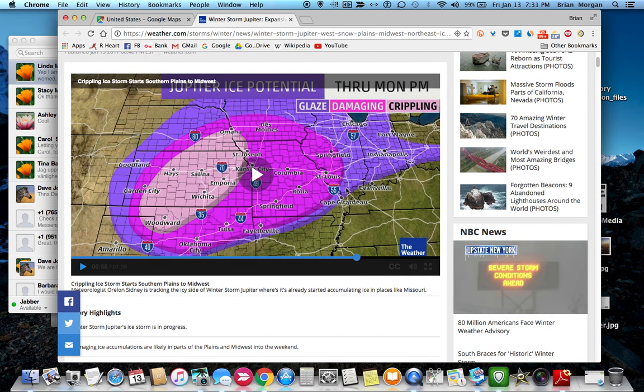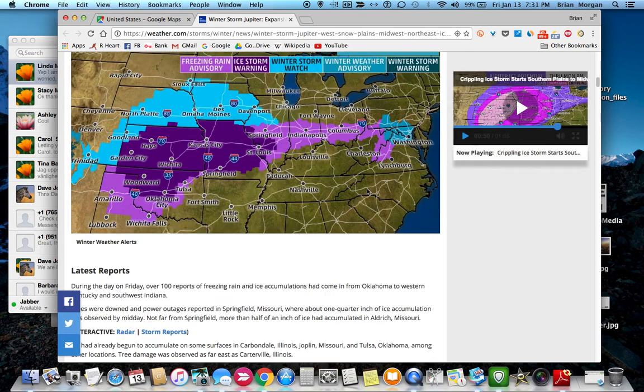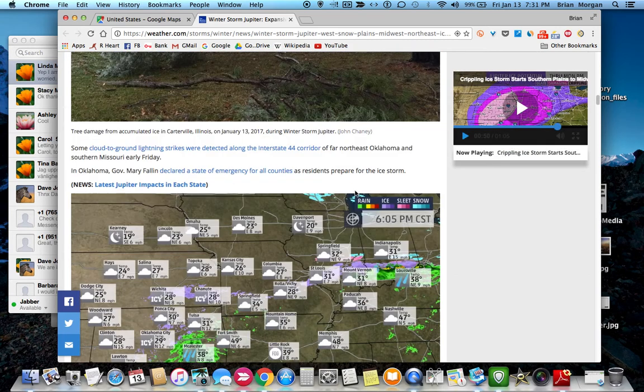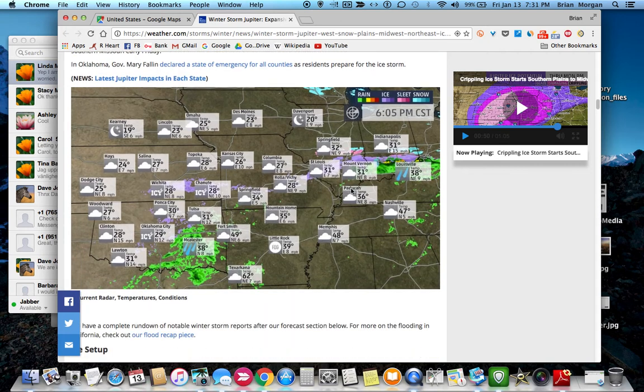I'll scroll down and show you some other maps. This is a six o'clock radar map — this shows where the storm is right now, or was at six o'clock, which was about an hour and a half ago. It looks like the storm starts down here maybe close to Texas and then works its way up, but as you look right now there's really nothing.